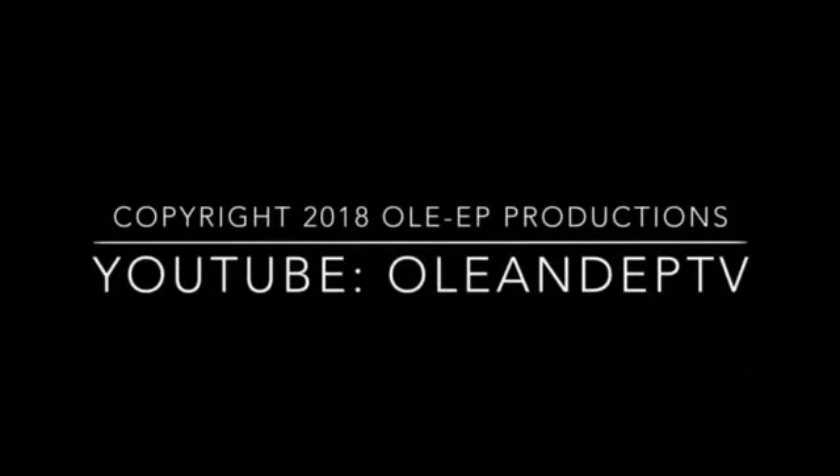Signing off from San Simeon, Hearst Castle. Check us out — we are on YouTube. Look for Oli and EP TV, and on Facebook we're on the Oli and EP TV channel. Share it with everybody.